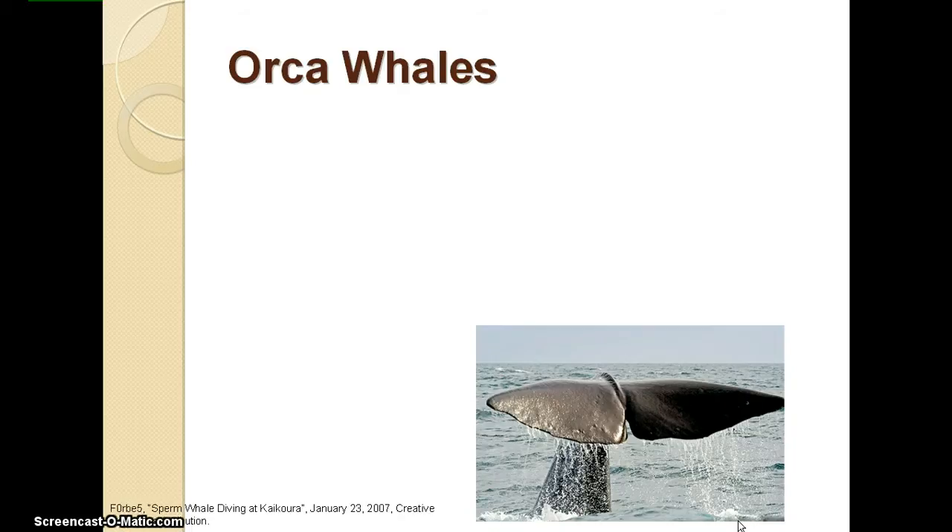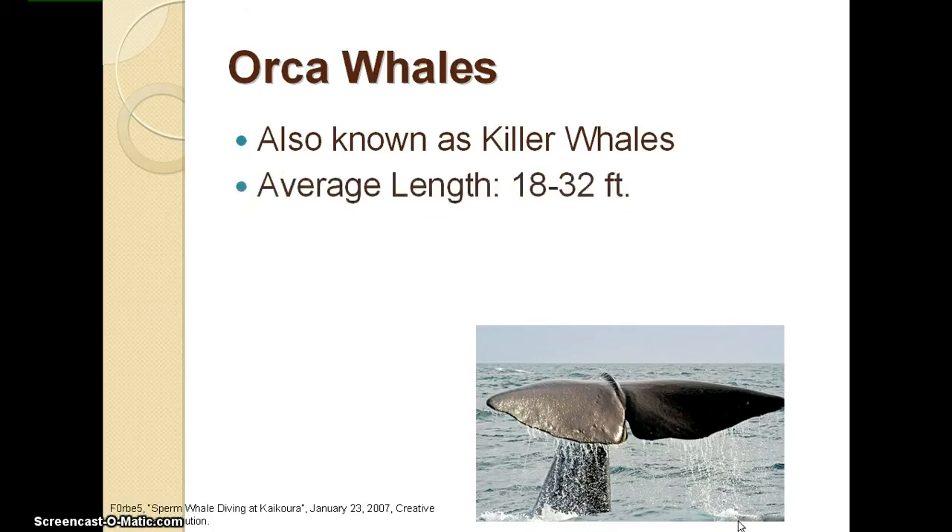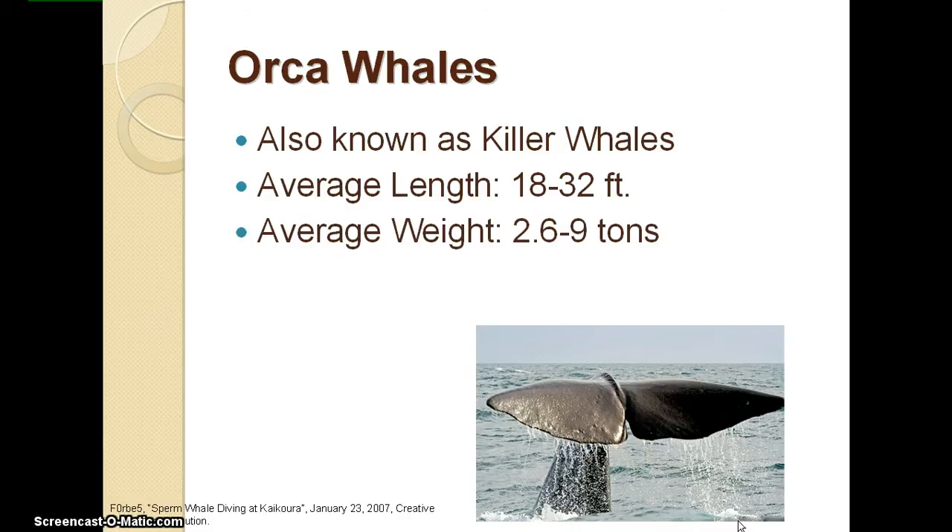The next animal we will be looking at is the orca whale, also known as the killer whale. Their average length is 18 to 32 feet, their average weight is 2.6 to 9 tons, and they can travel up to 34 miles per hour.